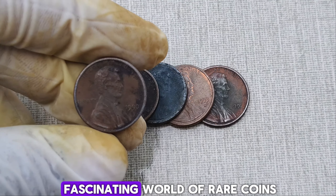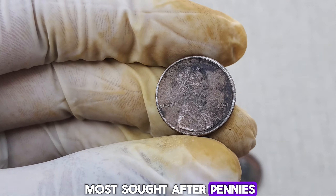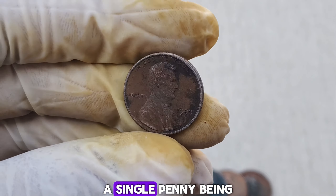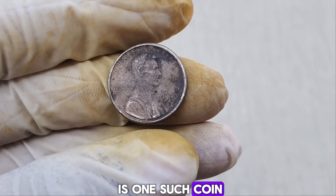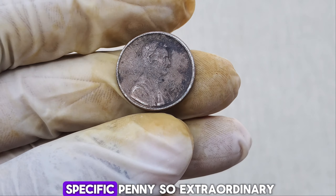We're diving into the fascinating world of rare coins and the incredible story behind one of the most sought-after pennies. The 1990 Lincoln cent — imagine a single penny being worth a staggering $1.4 million dollars. Let's uncover what makes this coin so special and valuable.